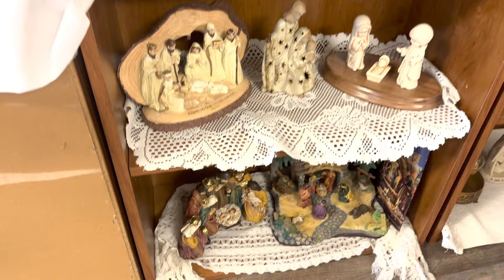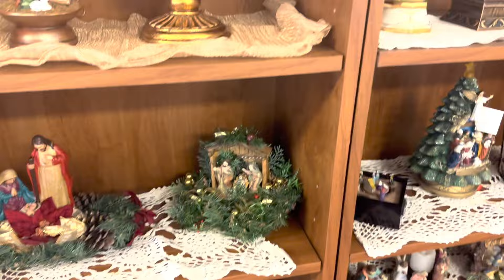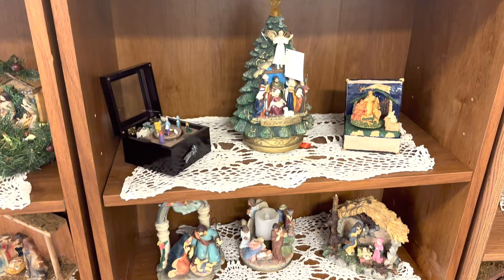It's a little dark in here — I might be able to edit this so you can see them a little better. People who collect nativities, their eyes are probably searching through all of this.